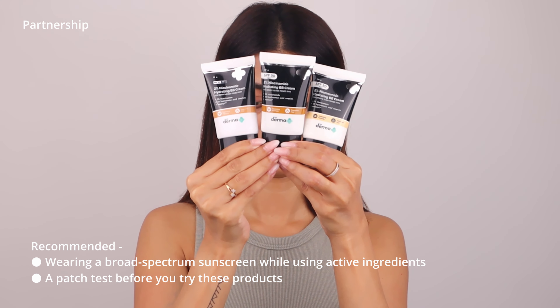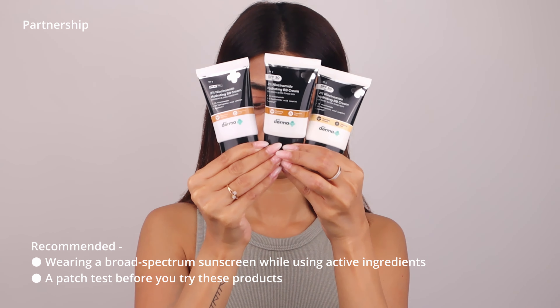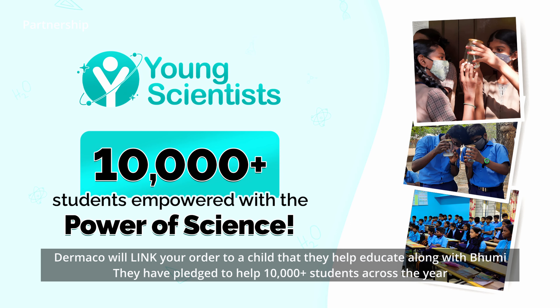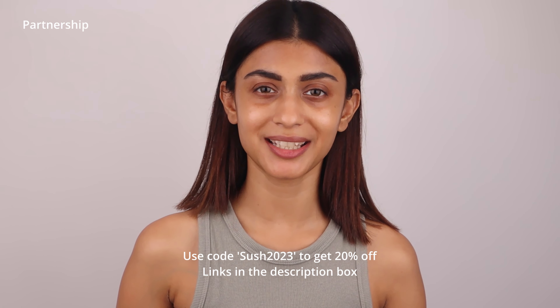Look at the coverage it gives — wow! The best part is it now comes in three different shades: ivory, nude, and warm beige. All products by Dermaco are fragrance-free. Every time you make a purchase, you extend your support to more than 10,000 students. Use my coupon code SEARCH2023 to get 20% off — everything will be mentioned in the description box.